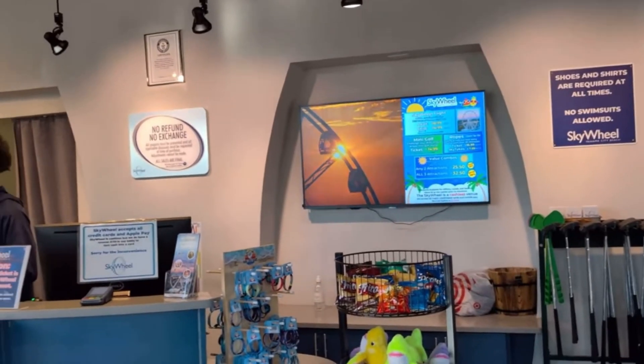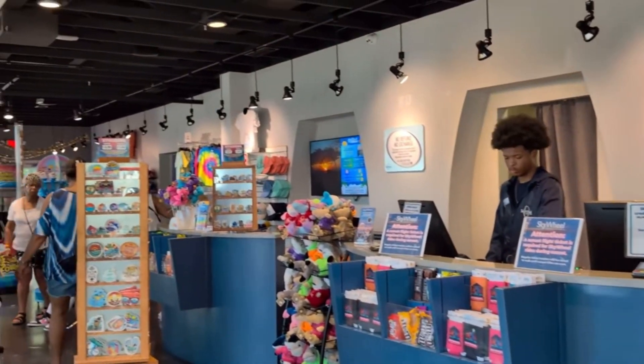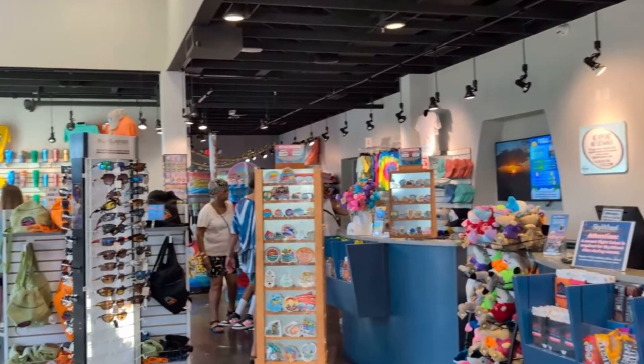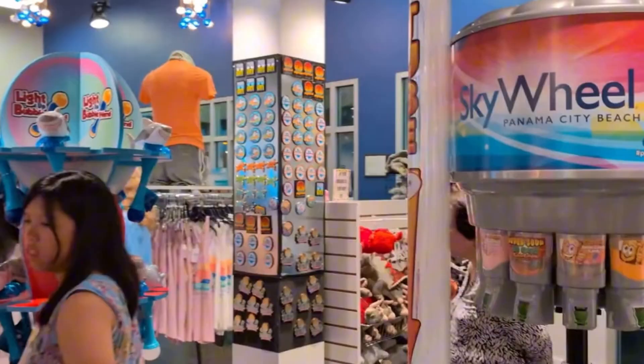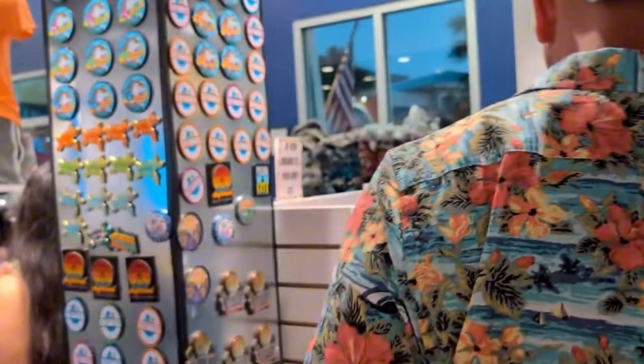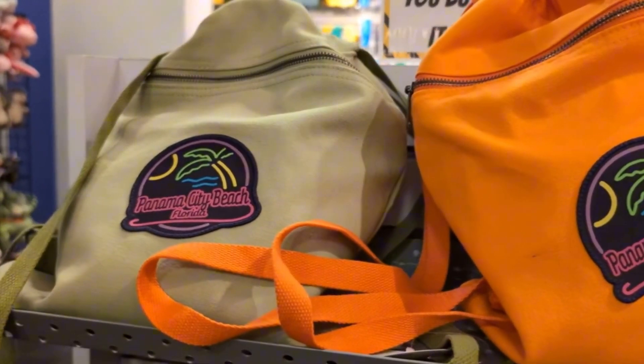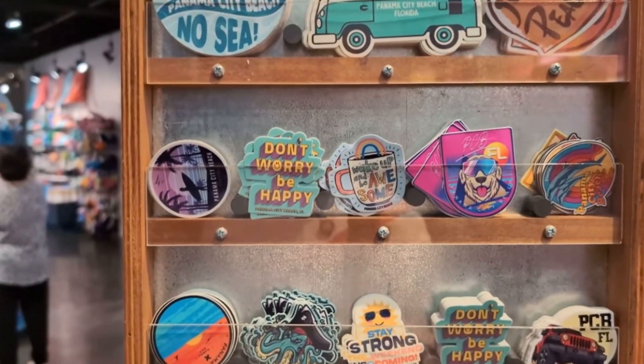After your exhilarating ride, don't miss a visit to the Skywheel House. This charming gift shop is located right off the base of the Skywheel and is brimming with a variety of souvenirs and mementos that help you remember your adventure. Inside, you'll find a wide range of Skywheel-themed merchandise — from t-shirts and hats to keychains and mugs — with unique designs that capture the essence of your Skywheel experience.